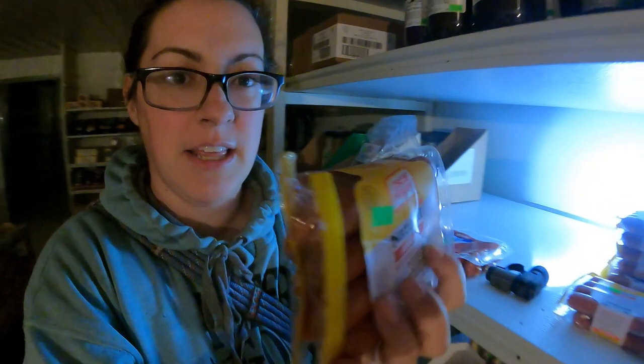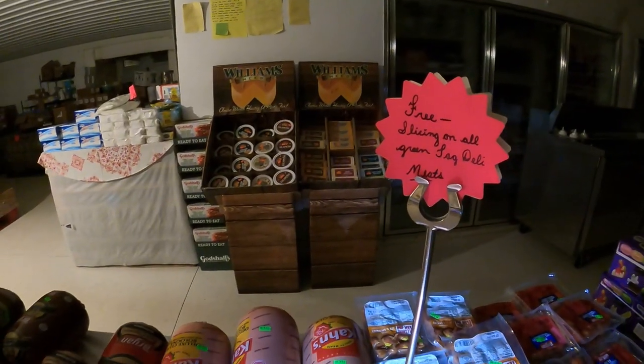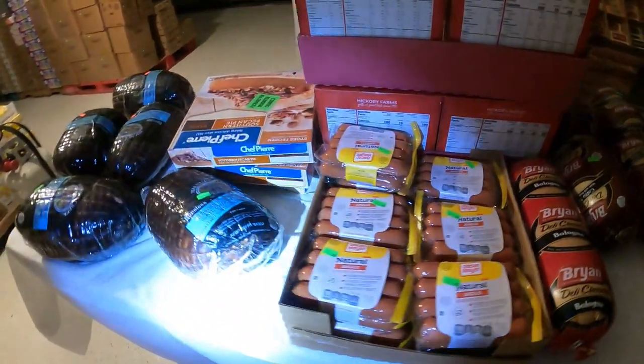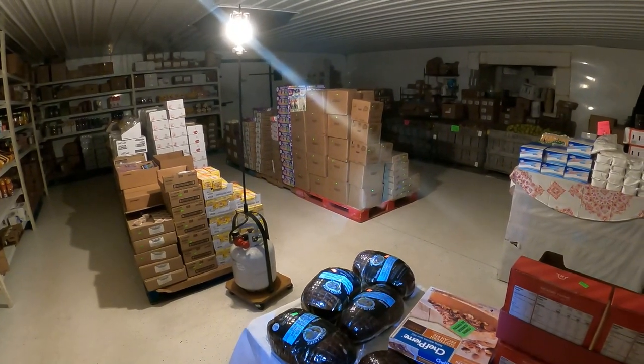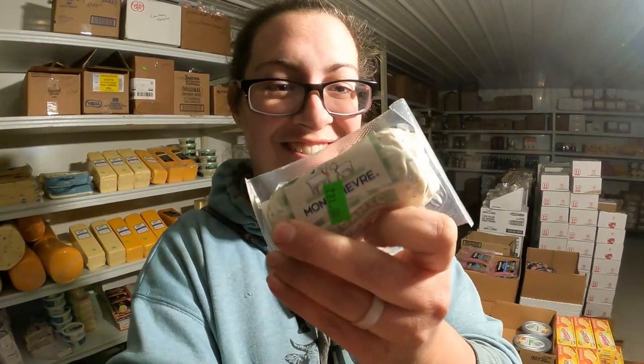Deals like this are everywhere. This is the Oscar Mayer Natural Angus Uncured Beef Franks for $1.89 a package. This definitely is one of those gems you can find. Monchev cheese — one of our subscribers' daughters owns a 500 head goat dairy, and their milk contributes to this brand's cheese, so we buy this cheese, we love it. $0.50 a pop for organic — you just can't beat it.